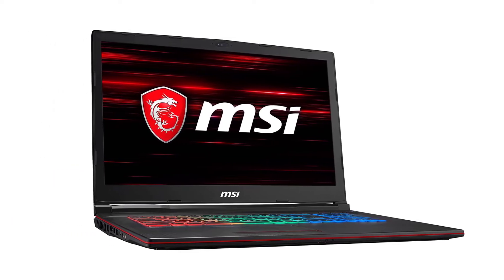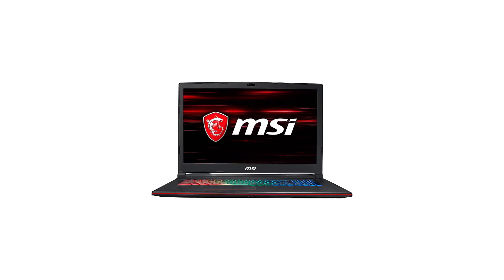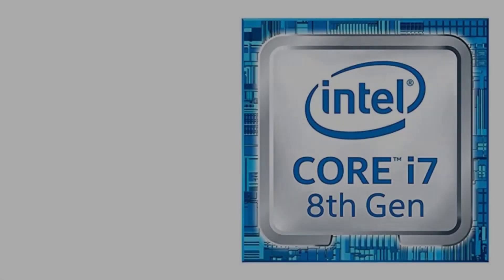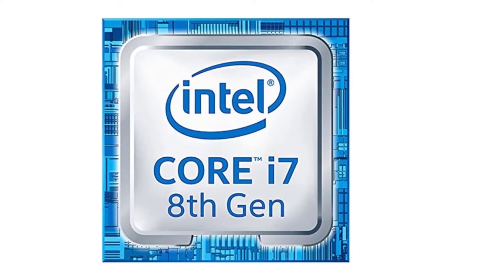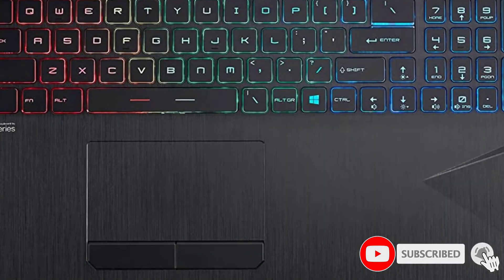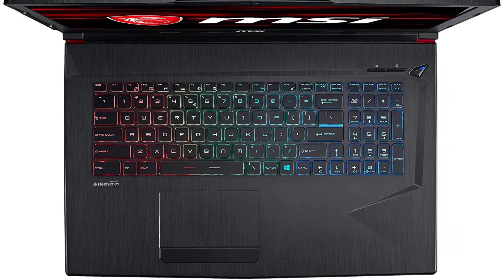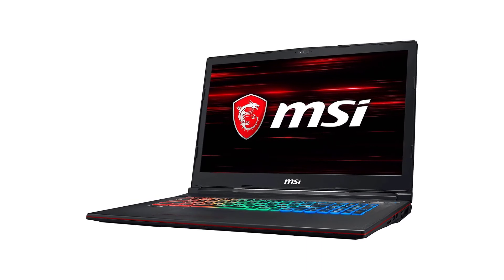At number four: the MSI GP73 Leopard. We're big fans of MSI gaming laptops, and we're not alone — gamers around the world agree the MSI GP73 Leopard is a great gaming laptop and also perfect for running VR software. Like other laptops in our picks, this laptop is powered by an Intel Core i7-8750H processor, with 6 cores and a 4.1 GHz turbo boost clock rate that can run VR applications like a champ.